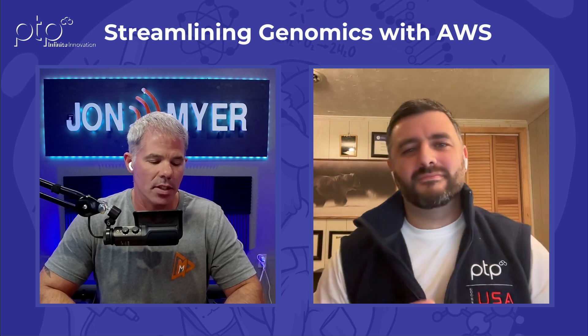Andrew, today we're talking about streamlining genomics with AWS. I want to kick off with a question: how does cloud computing help to make sure that you have the scalability needed to handle all the data generated for research?